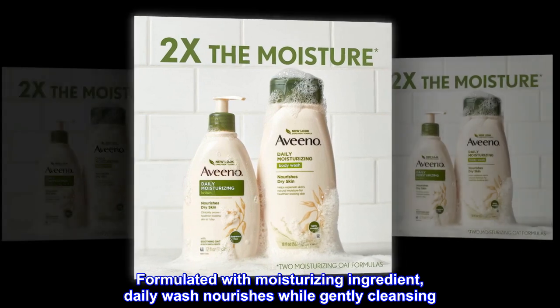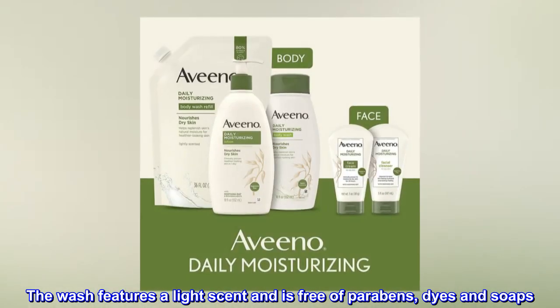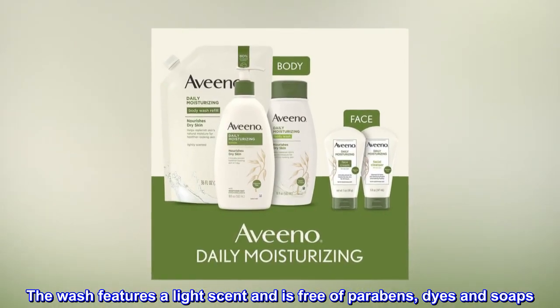Formulated with moisturizing ingredients, this daily wash nourishes while gently cleansing. The wash features a light scent and is free of parabens, dyes, and soaps.